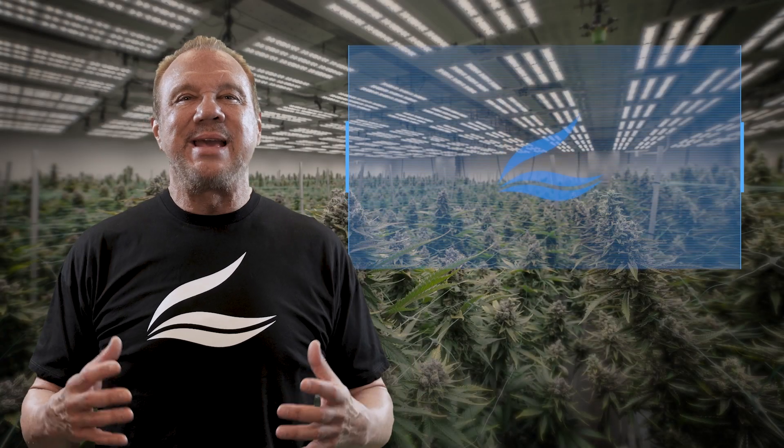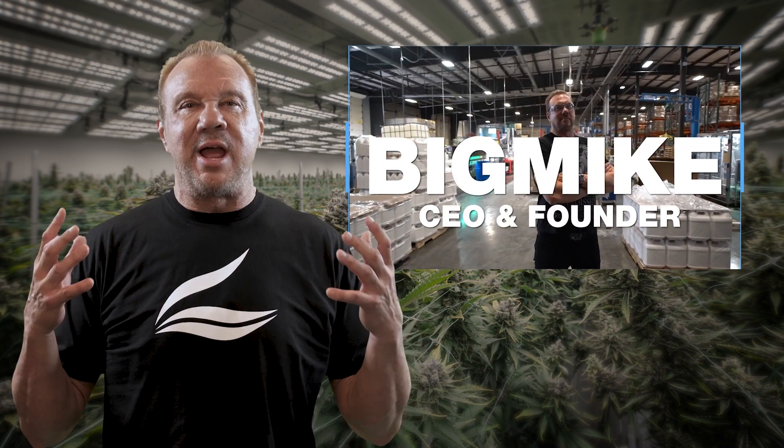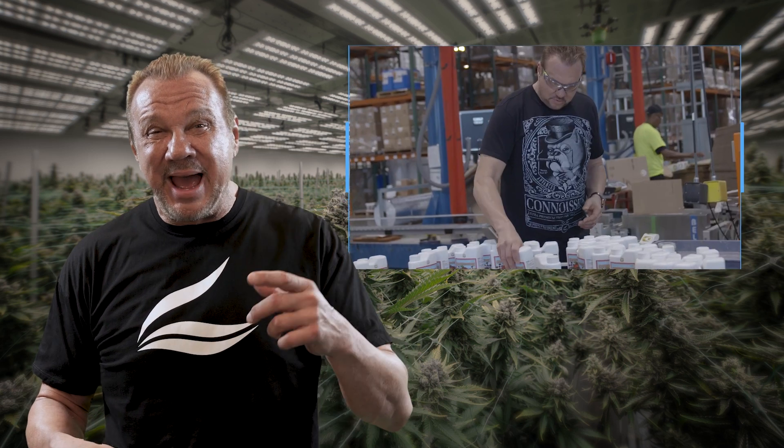Hey, I'm Big Mike, a lifelong cannabis grower and the founder and CEO of Advanced Nutrients, and I'm glad that you're here today. For the last 23 years I've been overseeing a team of PhDs to innovate our entire product line.